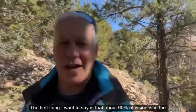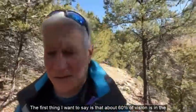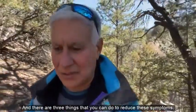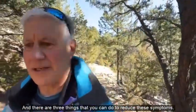The first thing I want to say is that about 60% of vision is in the brain, and there are three things that you can do to reduce these symptoms.